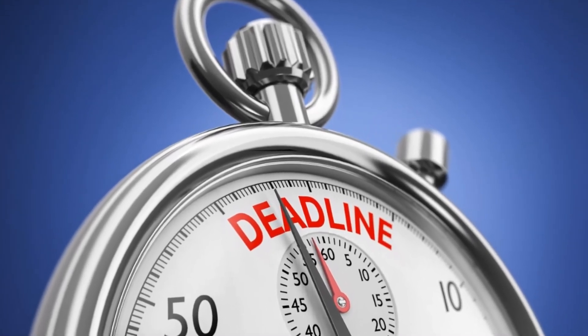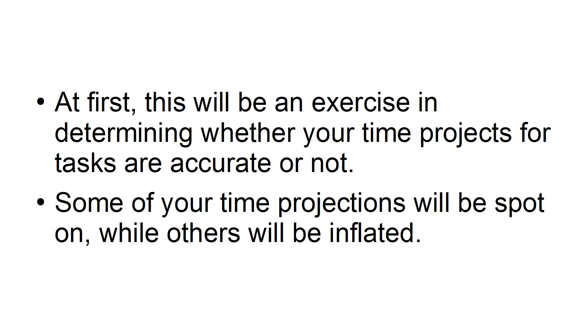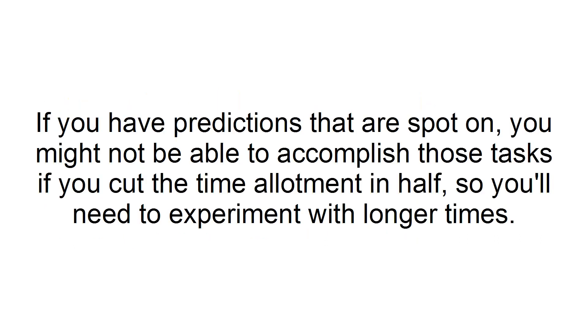Just like the deadlines that your clients set. At first, this will be an exercise in determining whether your time projections for tasks are accurate or not. Some of your time projections will be spot on, while others will be inflated. If you have predictions that are spot on, you will not be able to accomplish those tasks if you cut the time allotment in half, so you will need to experiment with longer times.